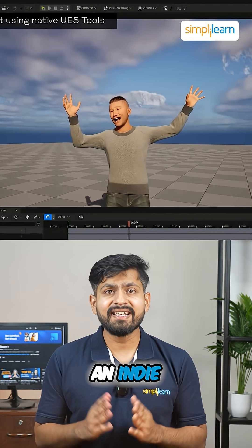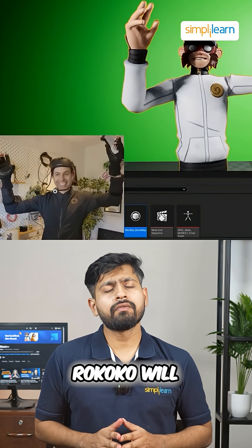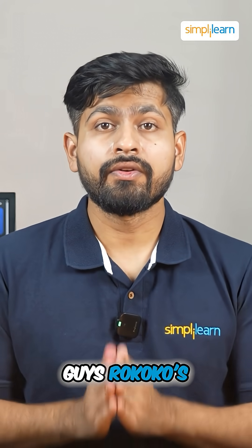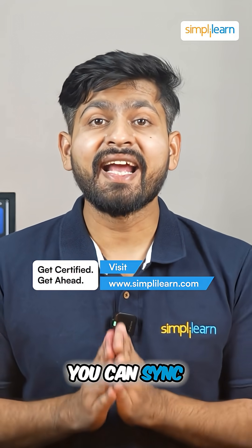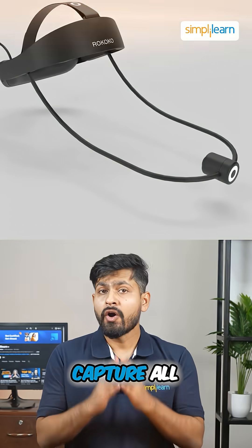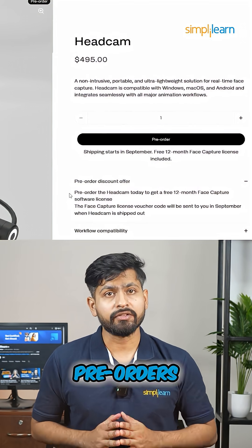Whether you are an indie animator or working in a professional studio, Rokoko will definitely help you out. Rokoko's face capture app is available for Android so you can sync the head cam directly to their studio software, enabling full-body performance capture — all for just $495 during pre-orders.